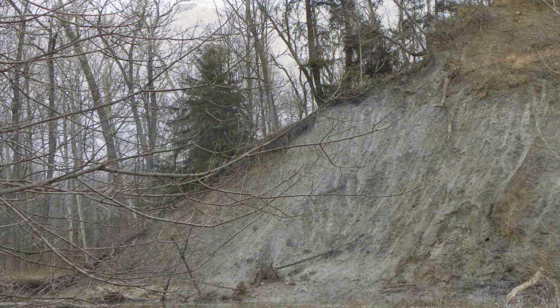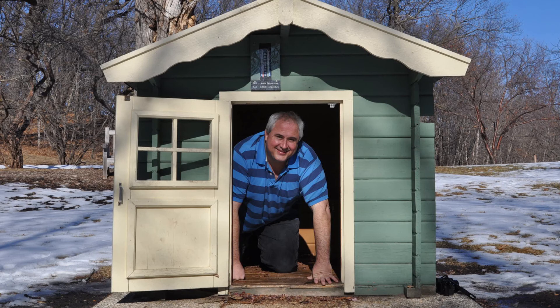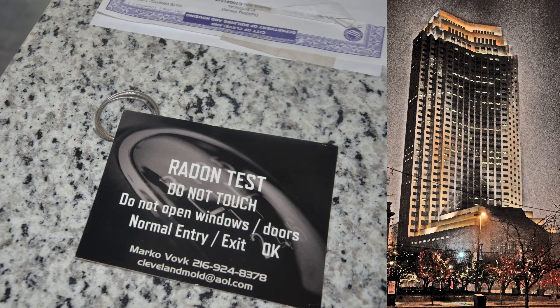Radon gas comes from the ground, the bedrock, and accumulates in your home. It can also come from building products such as high-rise building granite or even granite countertops.